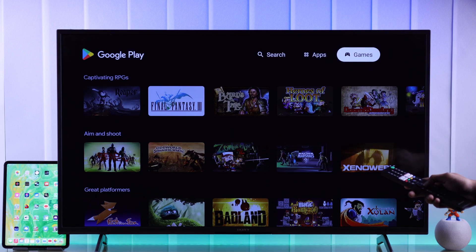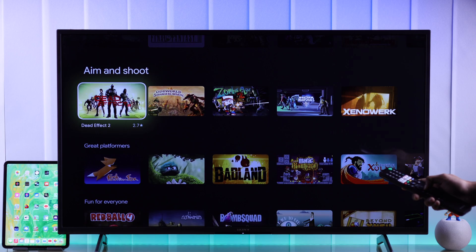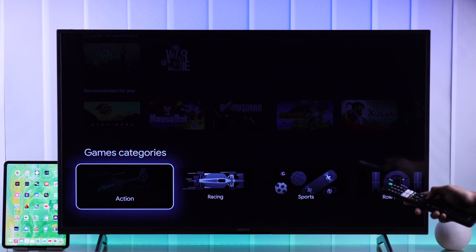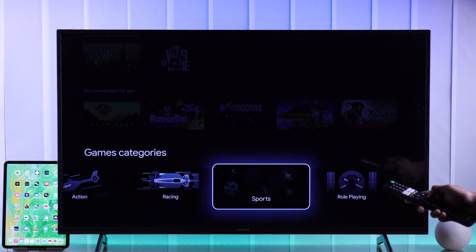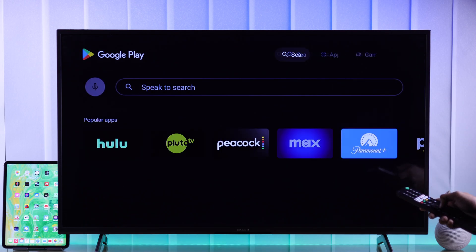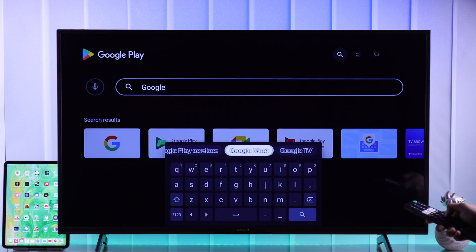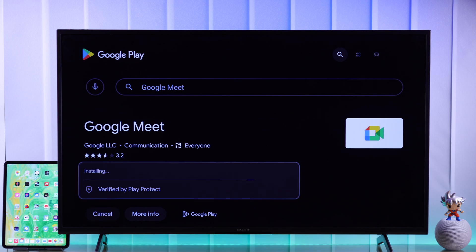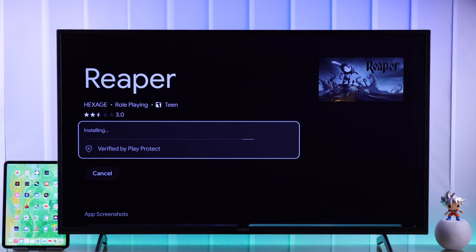Here you'll find apps and games listed separately. You can browse from the top, scroll all the way down to browse by categories, or directly search for the app you're looking for. After that, just hit Install and you're ready to enjoy your favorite apps and games on your Sony Bravia Google TV.